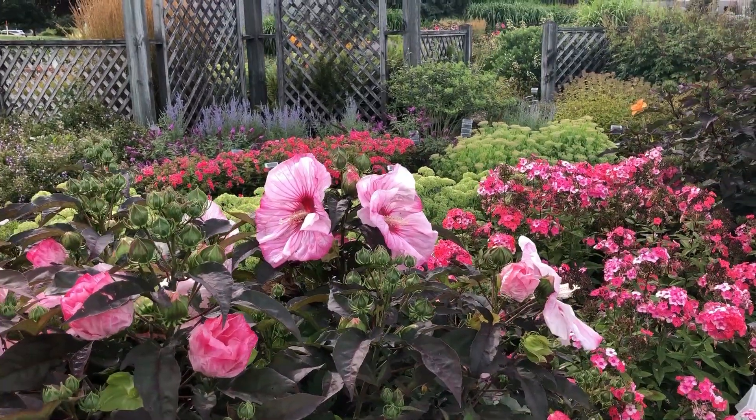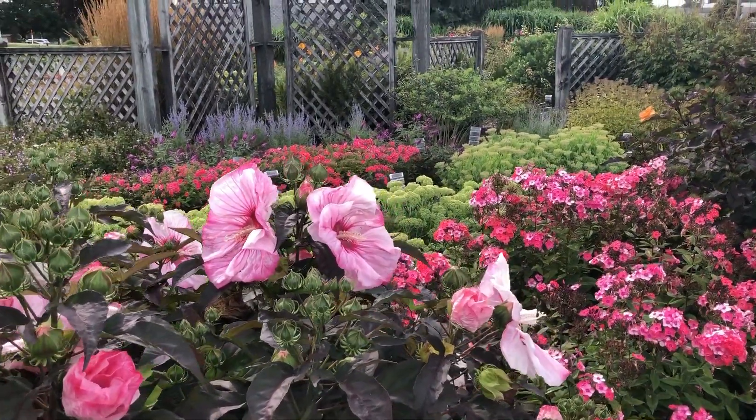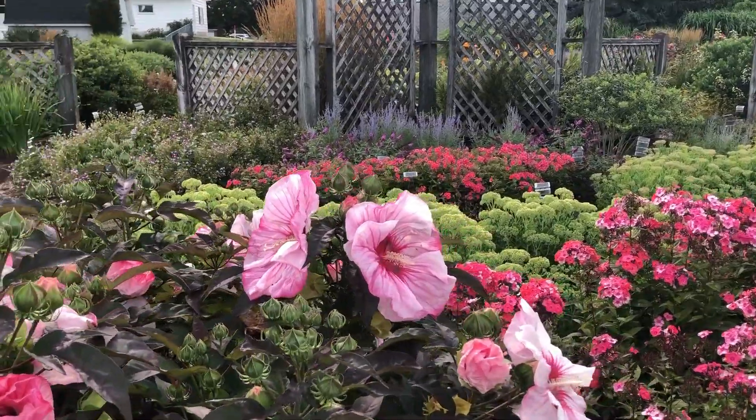Hi, this is Heidi from Garden Crossings, out in the garden today. Here we have the Summerific Cherry Chocolate Hearty Hibiscus.